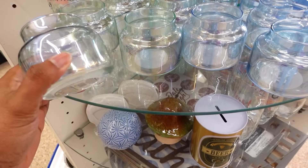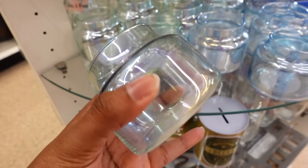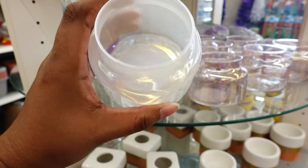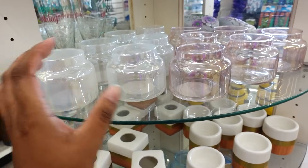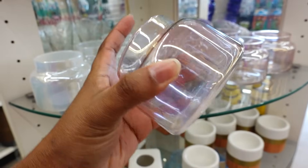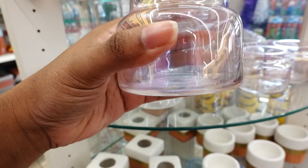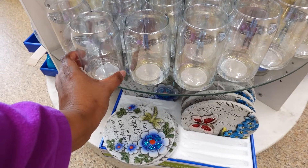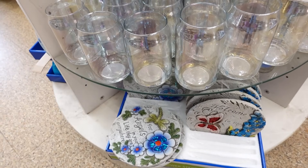Over here on the round table, they have these new candle holders. I like this. They have some more — look at this, this one's cute. Then they have this color, so they have three different ones. You don't even have to put candles in here; you could probably put some rocks or different things in here. Here's some more candle holders too — this is not bad.